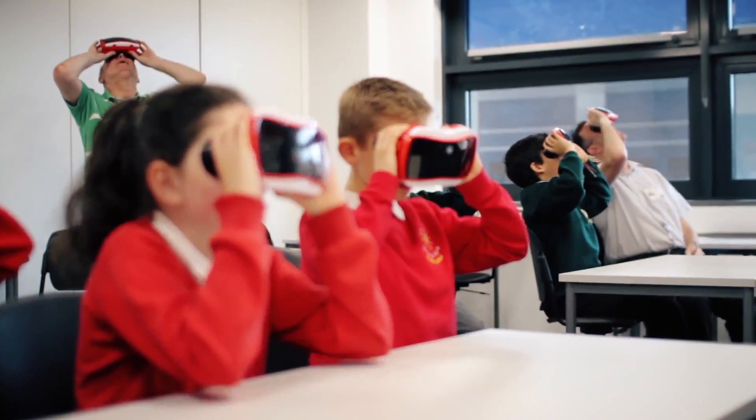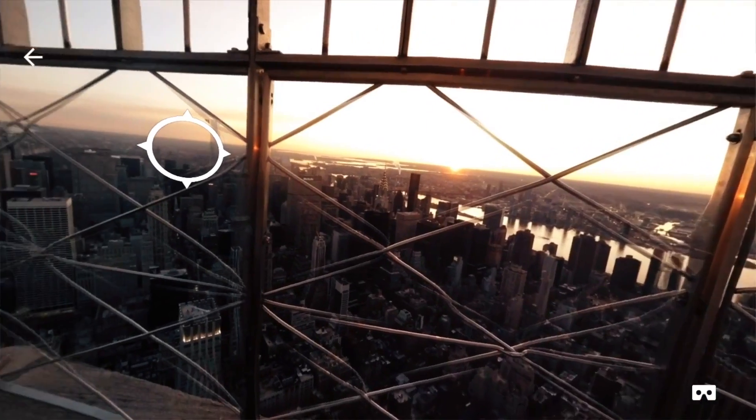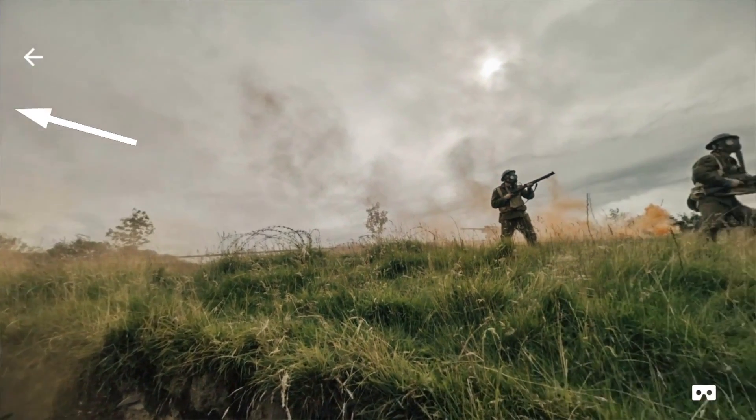So today we've been running a virtual reality workshop with a group of students. Have a look up — what can you see? We've been looking at some different areas: we've been into space, we went up to the top of the Empire State Building and looked out at the whole of New York, and then we also went back in time into the trenches of World War I.